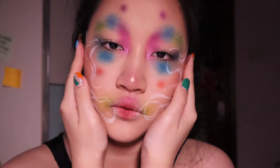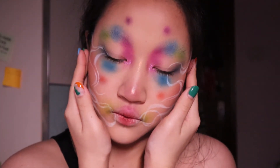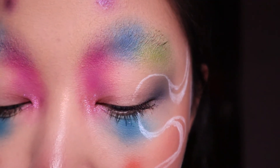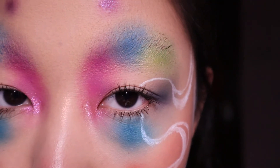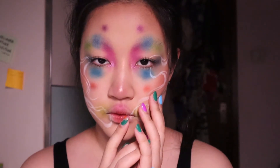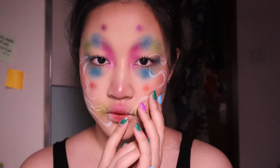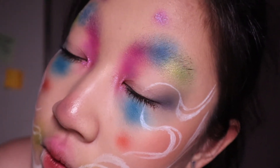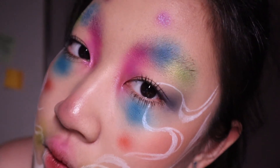Hi guys, welcome back to my channel. My name is Amber and today's video, as you can see, is a makeup video. Now this is not a tutorial, this is just me playing with makeup, having fun, filming the process, editing it, and then doing voiceover. I hope you enjoy because it's a huge passion of mine and I want to make it a series on my channel in the future, but I'm not going to upload it all the time because I don't have enough time to create looks.